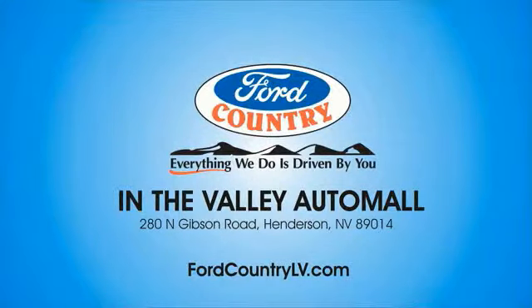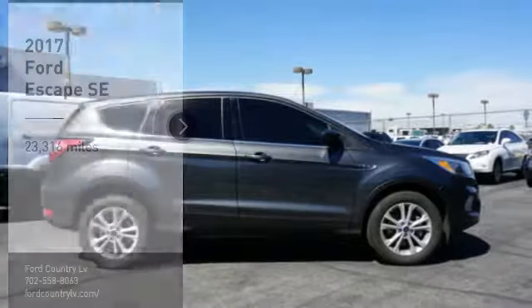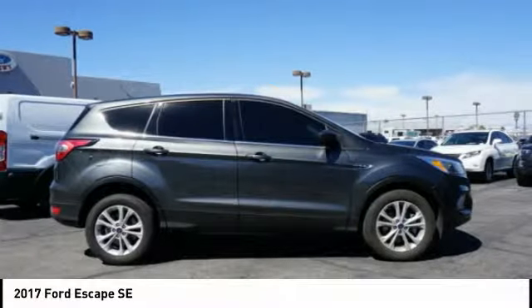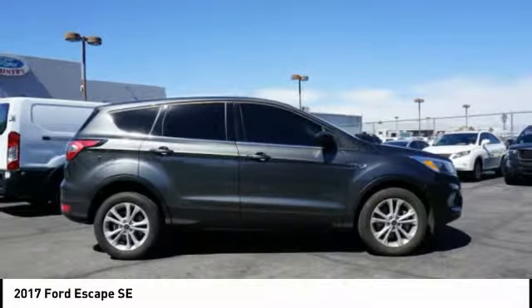Visit Ford Country in the Valley Auto Mall today. Take a ride in the 2017 Escape. Gas engines flex, tow, sip, and go with Ford Escape.